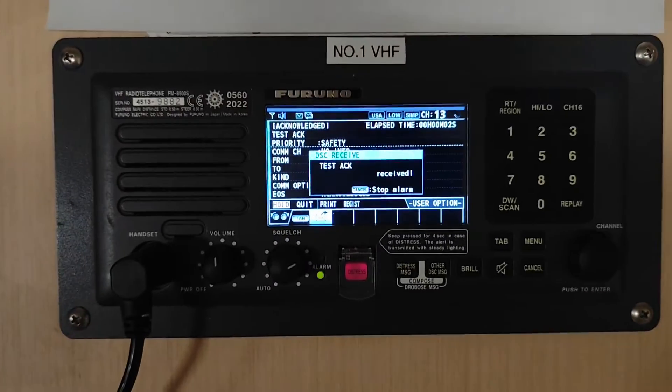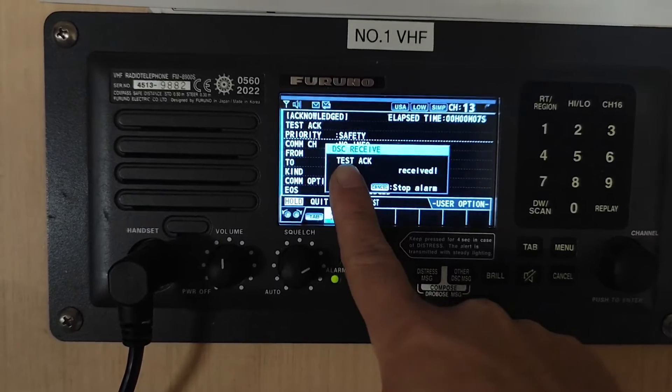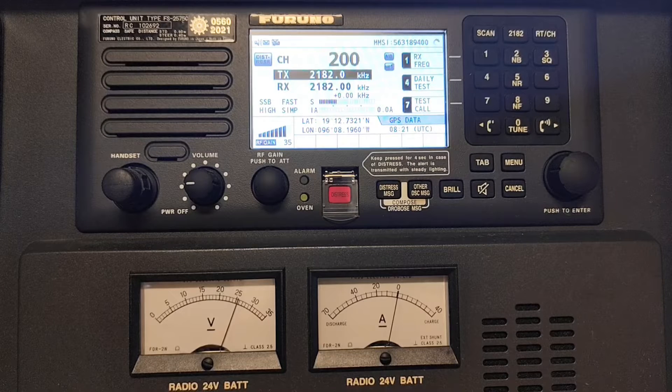You can see that I have just received the acknowledge message from the vessel station. Hello everyone, welcome back to my channel. So in this video today, I'm going to show you how to perform the weekly DSC test with the source station. As you know, this is a very important task for a second officer. That's why you should know how to do that properly. I will show you step by step so that you don't get confused when you do that. So let's get straight into it.